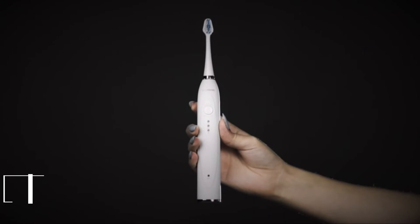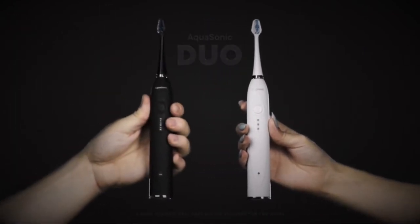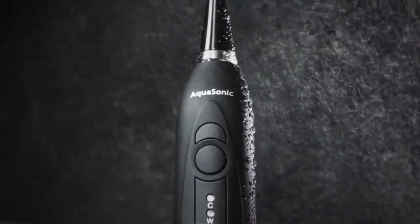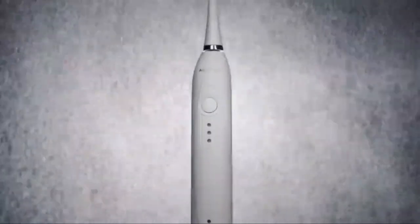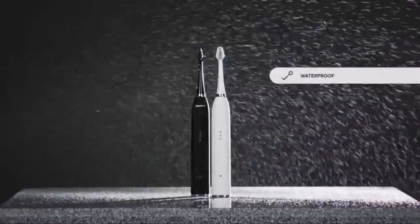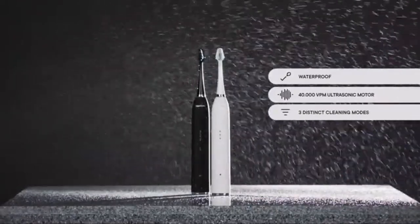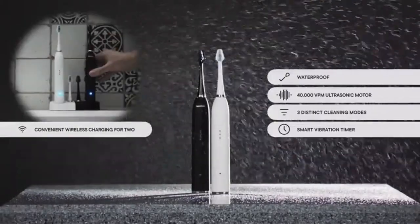Meet Aquasonic Duo — a more hygienic oral care system designed for two users. Featuring dual smart toothbrushes packed with state-of-the-art power and technology. Duo features midnight black and optic white satin brush handles. Each one is waterproof and includes an industry-leading 40,000 vibrations per minute ultrasonic motor, three distinct cleaning modes, a smart vibration timer, and convenient wireless charging for two users.